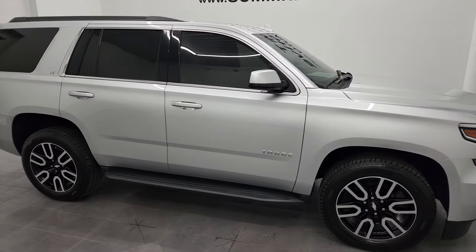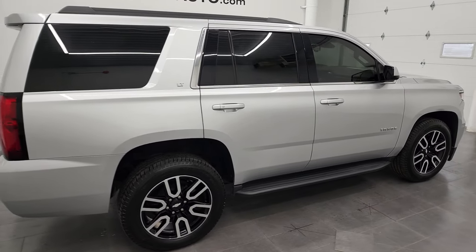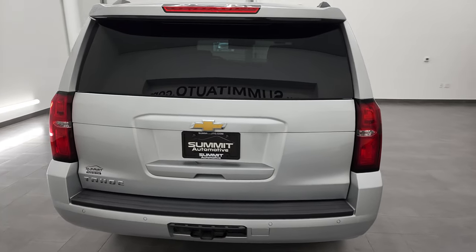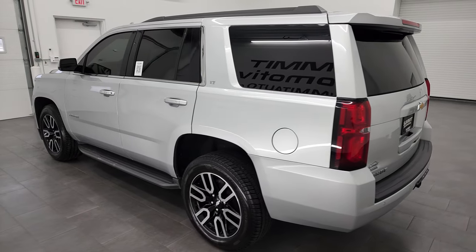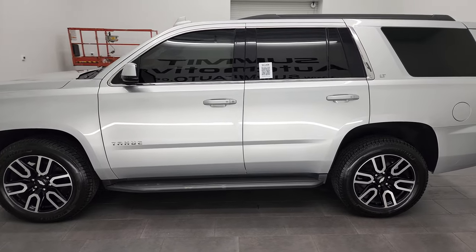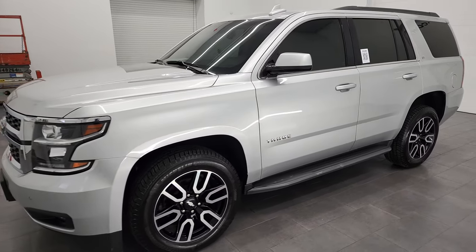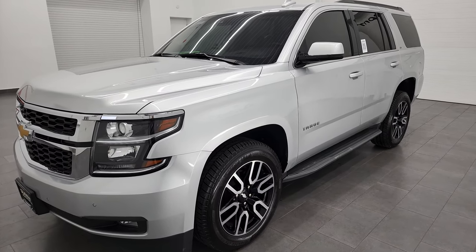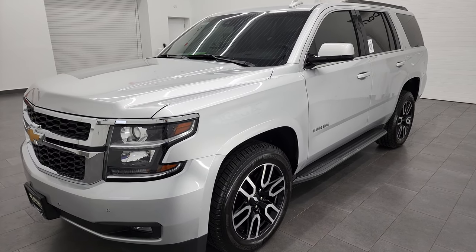Hey, this is Brett, and this 2020 Chevy Tahoe LT1 is stock number 13139Z. I am here at Summit Automotive in Fond du Lac, Wisconsin, your new and used SUV headquarters. This 2020 Chevy Tahoe LT1 has the 5.3 liter V8 gas engine. This vehicle has been fully safety inspected by our service shop, has a fresh oil and filter change. All the fluids have been checked and topped off, and this Tahoe is 100% ready to go.